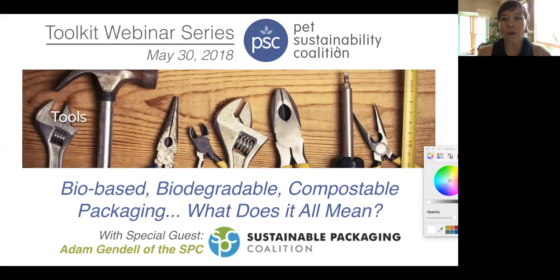Welcome everyone to the webinar today. I am Carta Elise Hassler with the Pet Sustainability Coalition, really honored to bring in our special guest Adam Gundel from the Sustainable Packaging Coalition, a longtime partner of the Pet Sustainability Coalition.